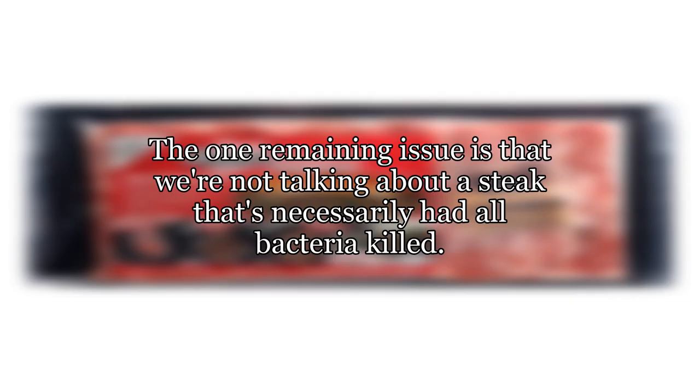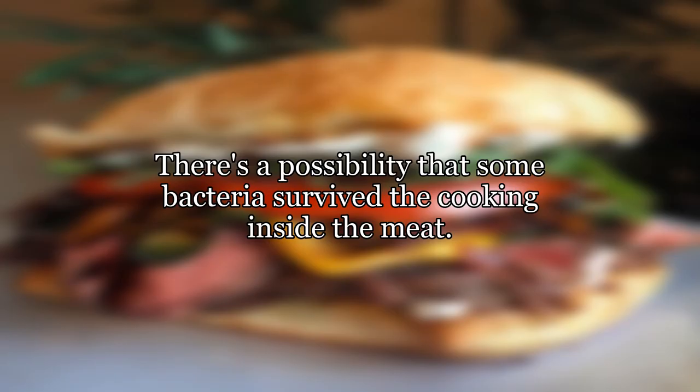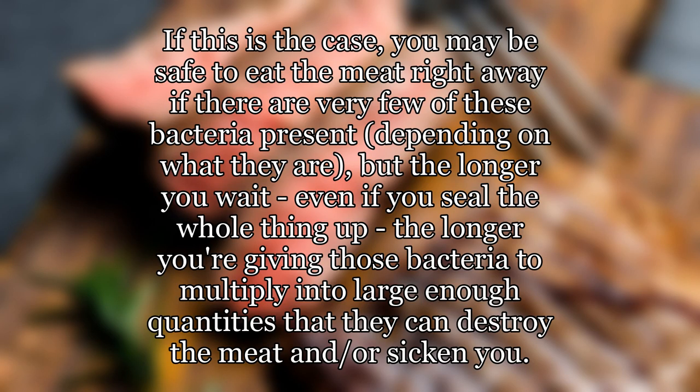The one remaining issue is that we're not talking about a steak that's necessarily had all bacteria killed. There's a possibility that some bacteria survived the cooking inside the meat. If this is the case, you may be safe to eat the meat right away if there are very few of these bacteria present, depending on what they are. But the longer you wait, even if you seal the whole thing up, the longer you're giving those bacteria to multiply into large enough quantities that they can destroy the meat and or sicken you.